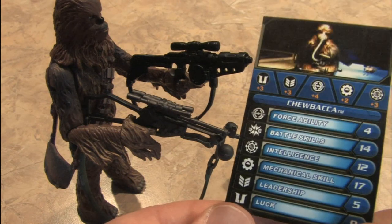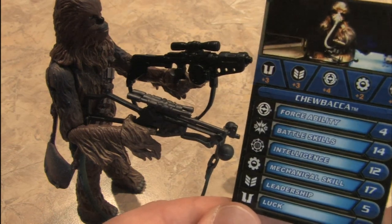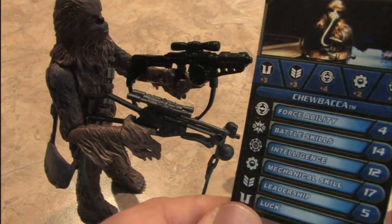This card doesn't make much sense. Where's his ripping arms out of people's sockets ability? He's very good at that.